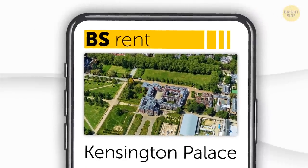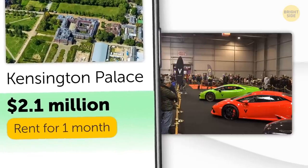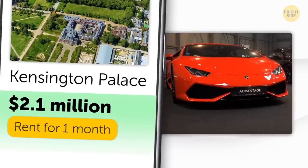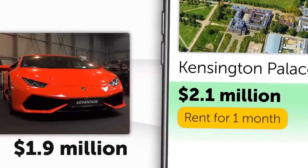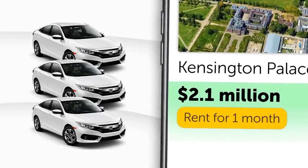Renting Kensington Palace would set you back about $2.1 million a month. For that same amount, you could buy a top-end Lamborghini with 770 horsepower that can zoom to 60 miles per hour in just 2.8 seconds. You'd still have some cash left over, since the Lamborghini only costs $1.9 million — so you could throw a few Honda Civics in your shopping cart too, if you wanted.